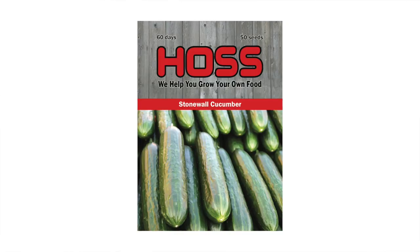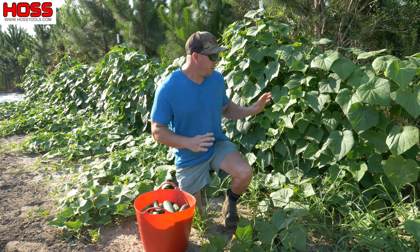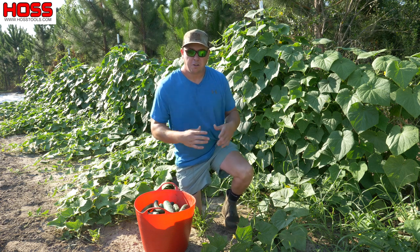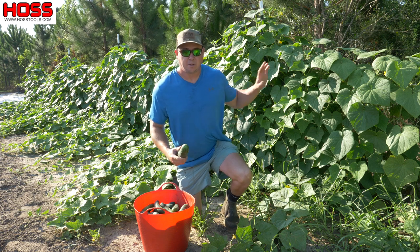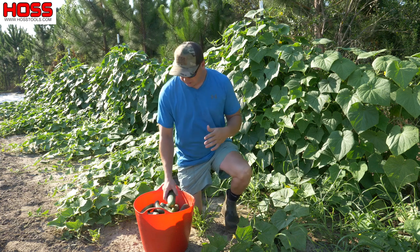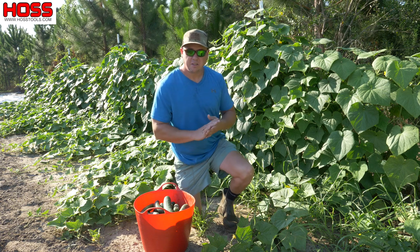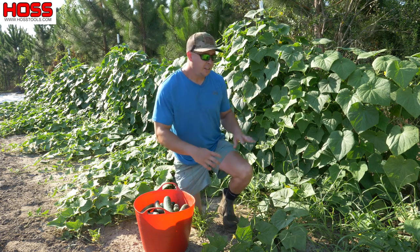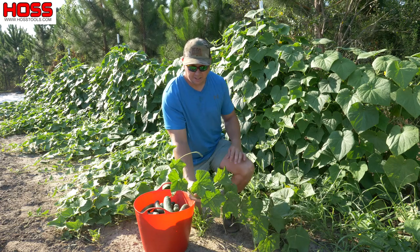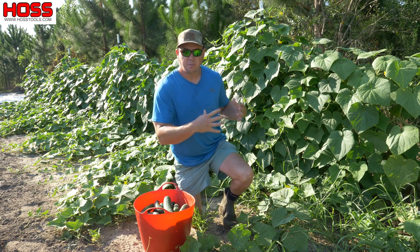Behind me I've got about a 40-foot row of these Stonewall cucumbers, and I can honestly say these are probably the best-looking cucumbers I have ever grown, especially considering how late into the summer we've been able to continue production. I've been getting really solid production — about a five-gallon bucket or one of these medium tub trug fulls every other day. The vines look really nice and healthy with big green leaves covering the entire trellis, with a lot of vines running out into other parts of the garden.